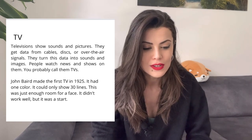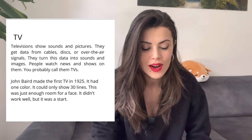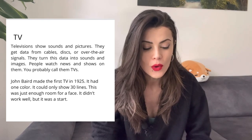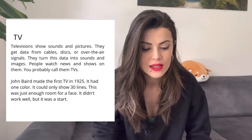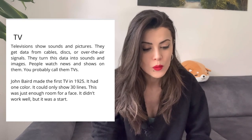John Baird made the first TV in 1925. It had one color. It could only show 30 lines. This was just enough room for a face. It didn't work well, but it was a start.